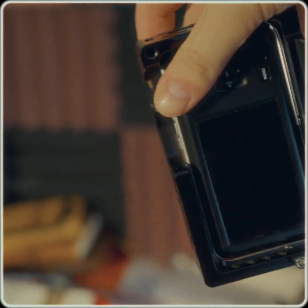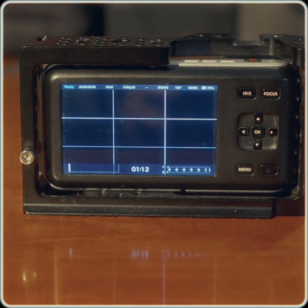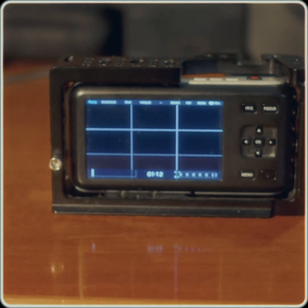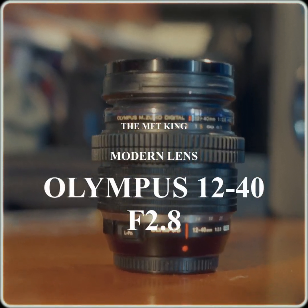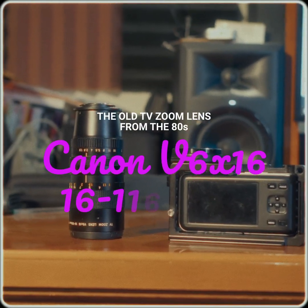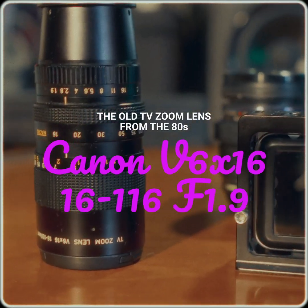Wherever you go, those 400 grams won't encumber you more than a small handgun, and you can safely shoot the King of England with this one without any repercussion. It has an MFT mount, so you can pretty much adapt to any lens — the new ones and the old ones.